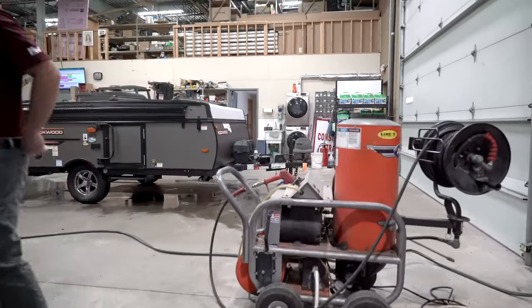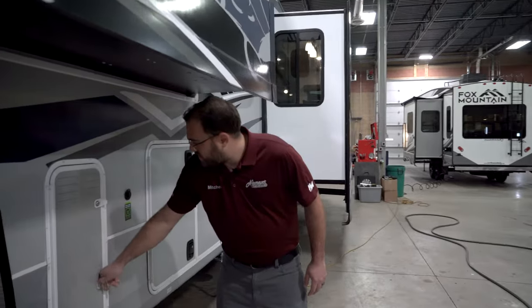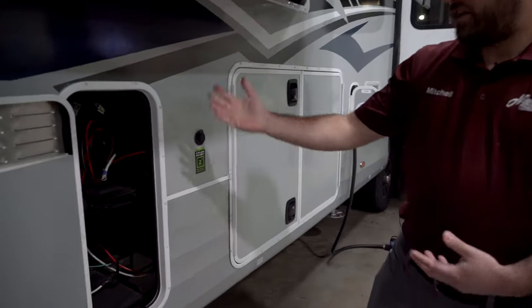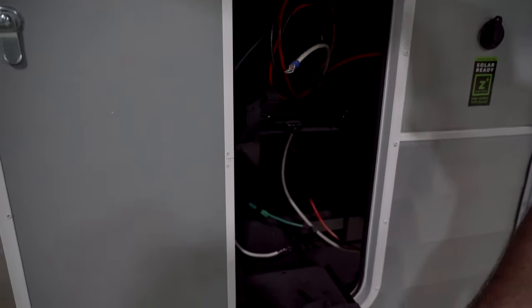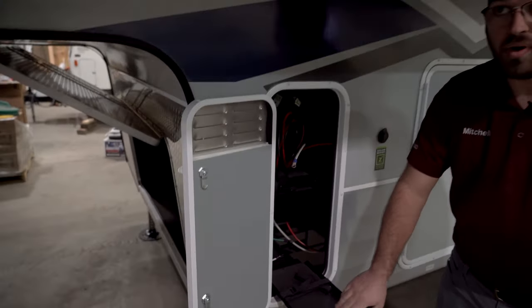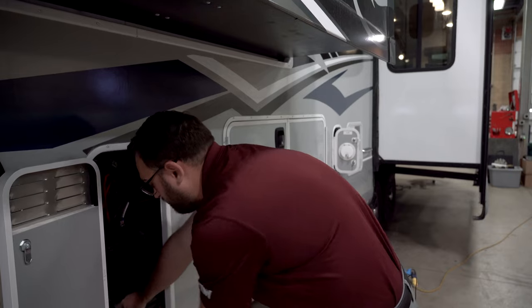Coming around to the driver's side, in the front corner here you're going to have your battery compartment. What type of batteries come with the camper will vary by dealer, but they do include nice slide-out trays so you have easy access to service your batteries, check water levels, and similar tasks. There is space for two batteries in there.